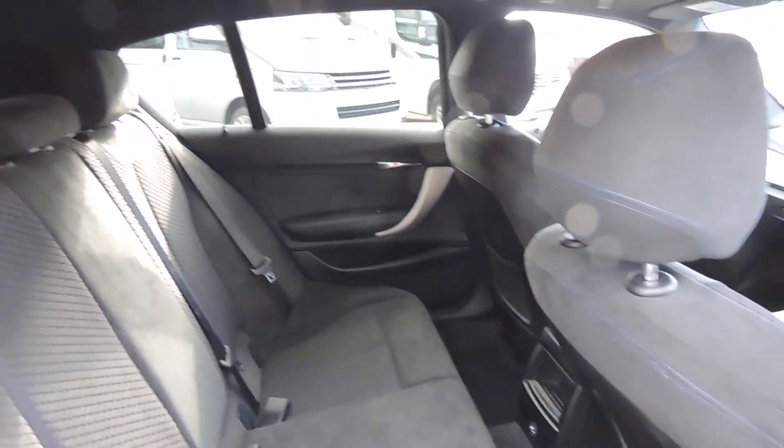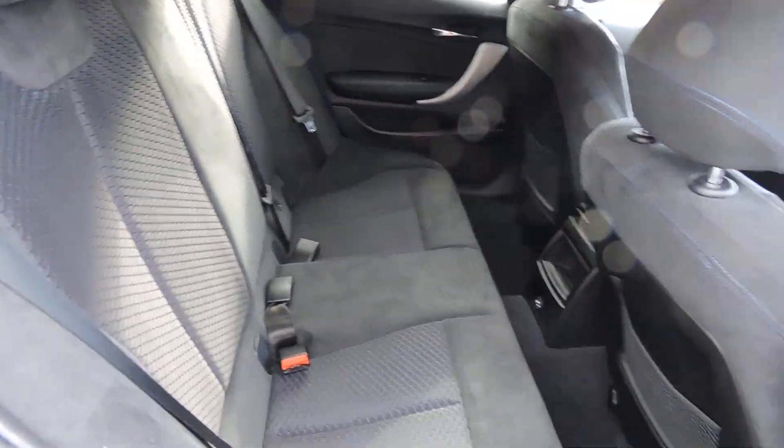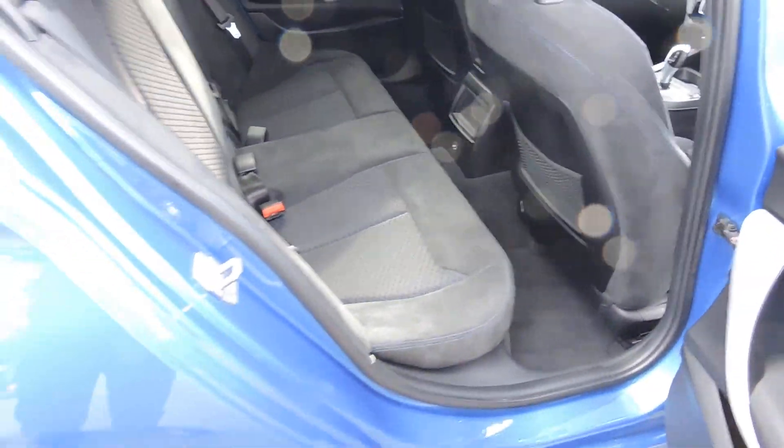This is also quite nicely one of the last which qualifies for the £20 road tax, so it was registered at the end of March in 2017.